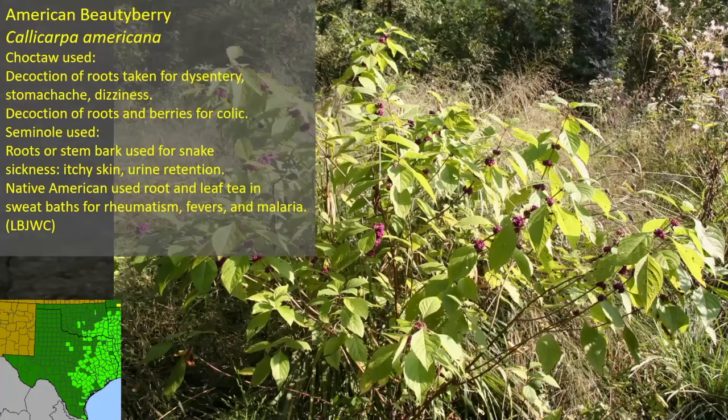American Beautyberry — the Choctaw used a decoction of the roots for dysentery, stomachache, and dizziness. A decoction of the roots and berries mixed together was a treatment for colic. The Seminole used the root or stem bark for snake sickness — I assume that's after being bitten by a snake. Many different tribes used the root and leaf in sweat baths for rheumatism, fevers, and malaria. In Texas this occurs on the eastern half of the state, but American Beautyberry is at the far western edge of its range — it goes all the way to the Atlantic Ocean.